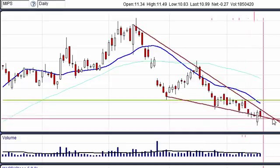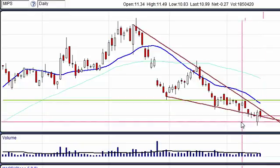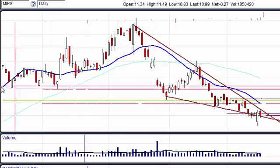Stocks hate to get pinched. We're getting close to the apex of the triangle, so something's going to happen. Sooner or later, it's more probable it'll break out than break down. We're looking for a close above this area here. Keep your eye on MIPS.